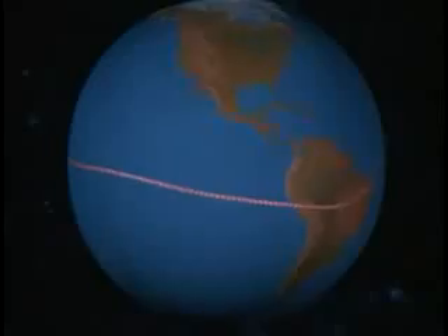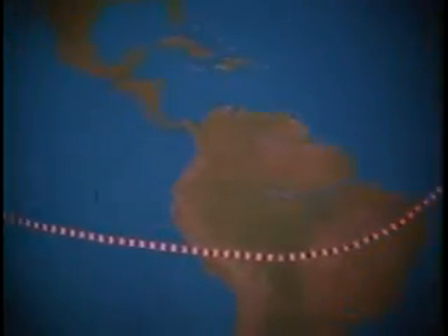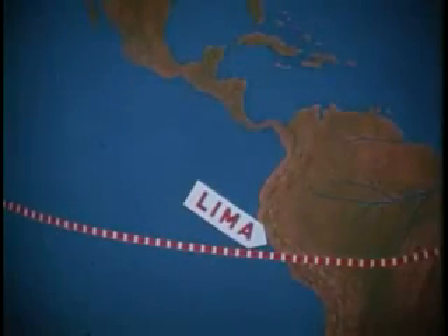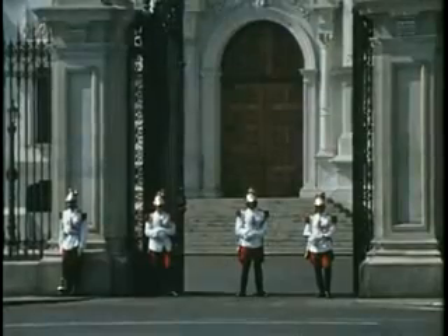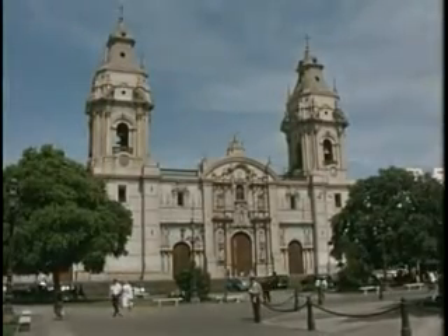Where could an ideal site be found? It should be on the magnetic equator, but as close as possible to the United States to shorten travel and shipping time. These requirements narrowed the choice to South America, and we decided to examine Lima, Peru. Especially important in our consideration was a year-round temperate climate such as found here. Lima, the capital of Peru, is an ancient city, rich in tradition.